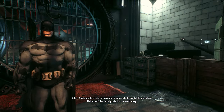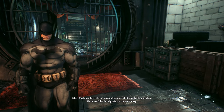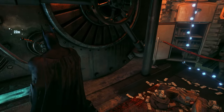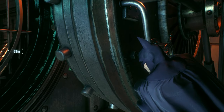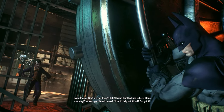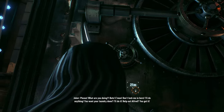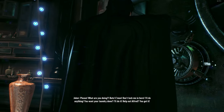Seriously? Do you believe that accent? He only puts it on to sound scary. Please! What are you doing? Bats! Come on! Don't lock me in here! I'll do anything! If you want your laundry done, I'll do it! Alfred! You got it!